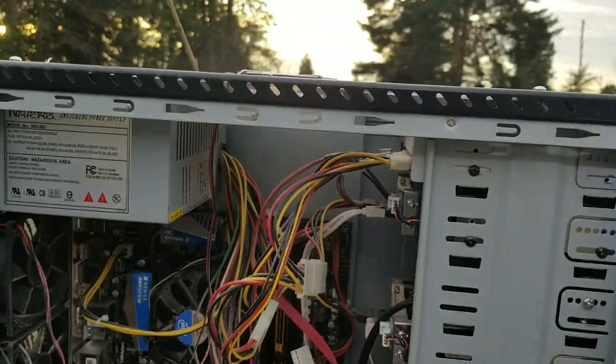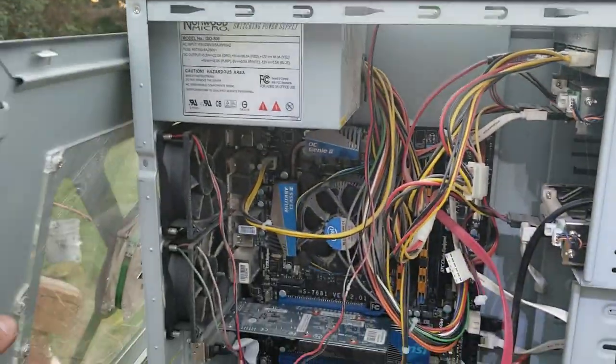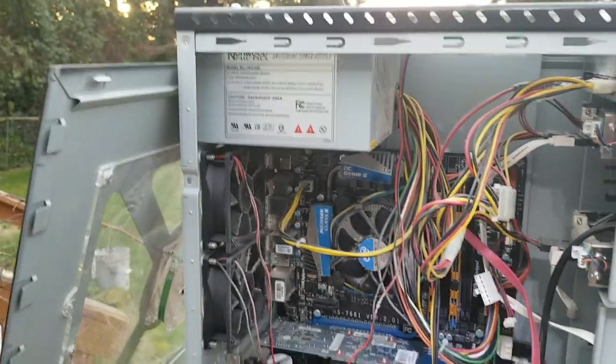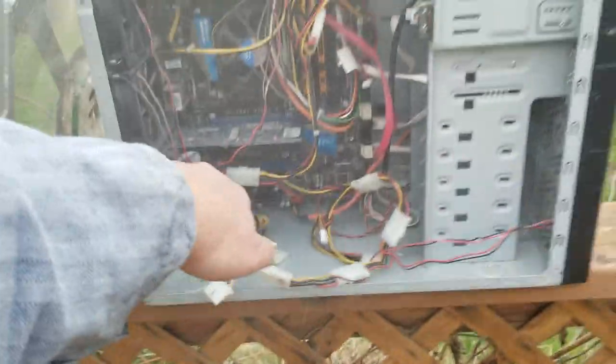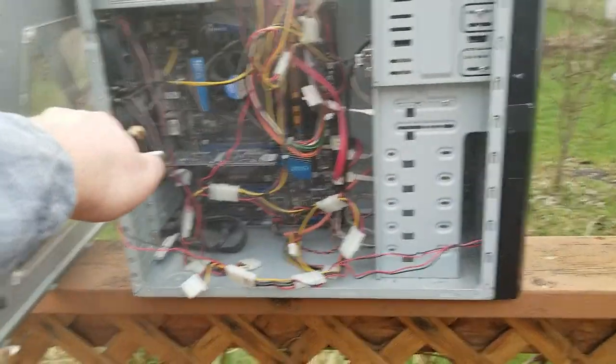The case had poor ventilation so I bought this case, and that's the cool thing about these old desktops — you can upgrade these things. They're a dust magnet though.